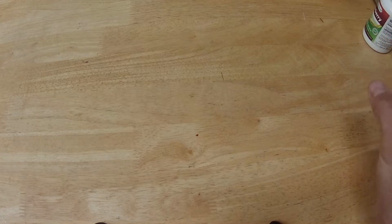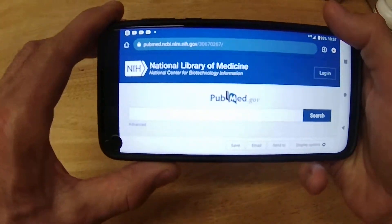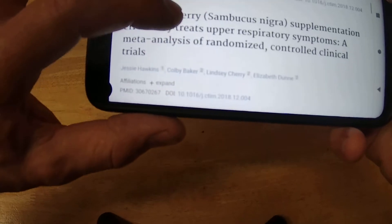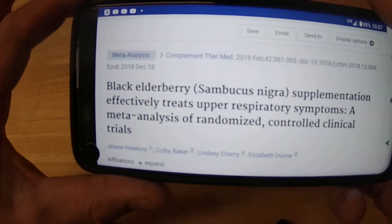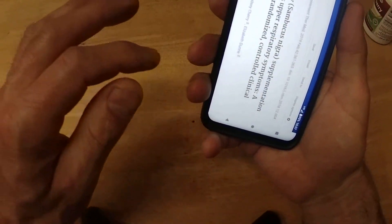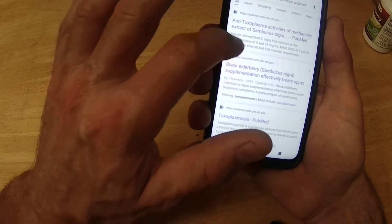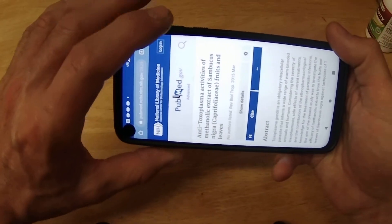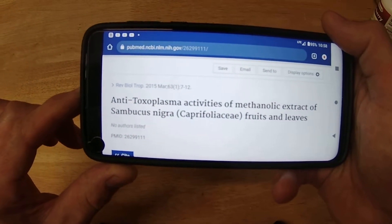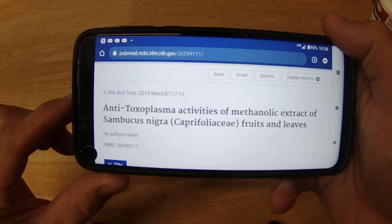Now there are several articles on PubMed discussing this subject. This one is called — let me scroll down — it's called "Black Elderberry Supplementation Effectively Treats Upper Respiratory Symptoms." And then there's another one called "Anti-Toxoplasma Activities of Sambucus nigra Fruits and Leaves."